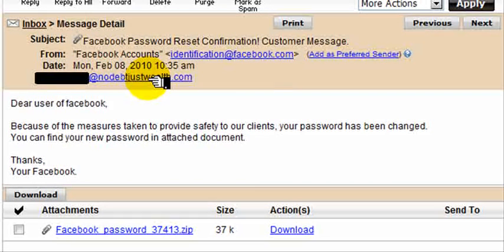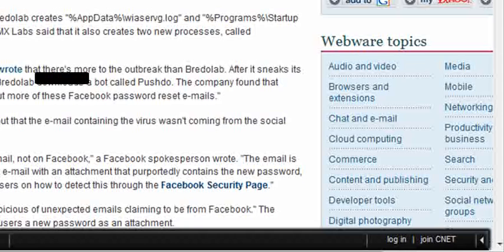That should already be a warning: if you're getting this type of email to an address that's not even registered with Facebook, just delete it. They say 'dear user of Facebook' — first of all, Facebook knows your name, so they wouldn't say that. They claim your password has been changed and want you to download a zip file. That zip file is an executable file that will totally destroy your hard drive and corrupt your computer.